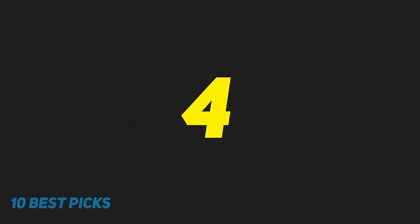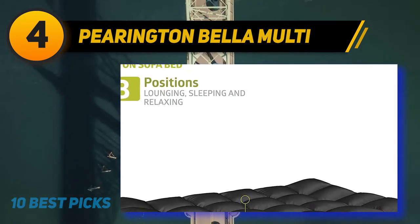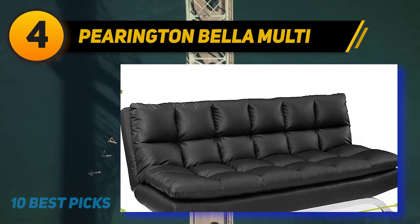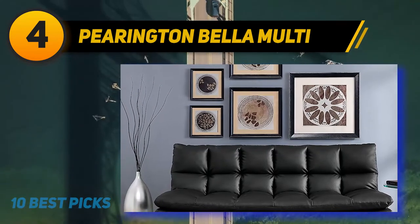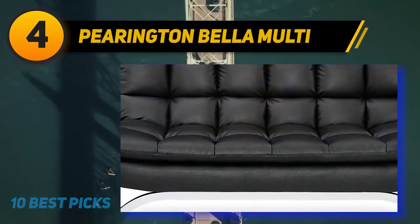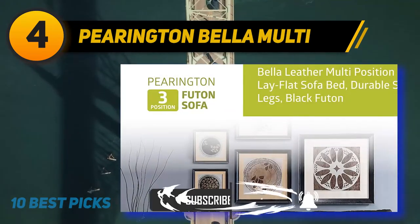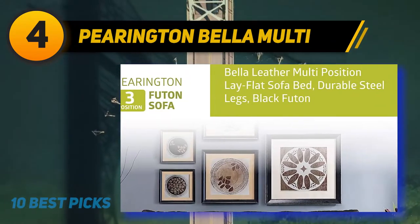Coming in at number 4 of my list: Peerington Bella Multi Position. The Peerington Bella Futon is a very classy sofa lounger which can add a lot of comfort to any home for a reasonable price. Besides how comfy it is, its features list also includes versatility and a powerfully enhanced visual display of elegance. If you seek sophistication in your modern home or office, then you've pretty much found the ideal product. Peerington Bella is a multi-positional convertible Futon which can transform in just a few seconds from comfy seating to reclining backrest or to a sleeping bed.